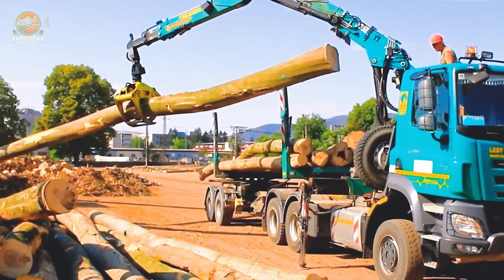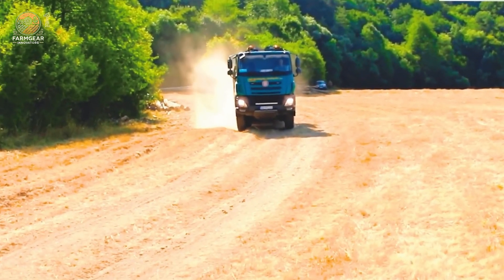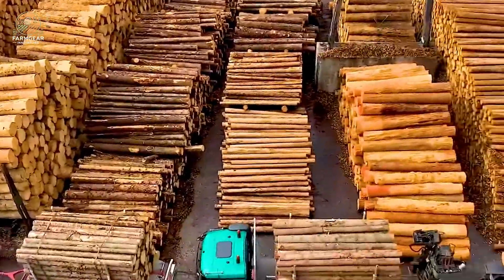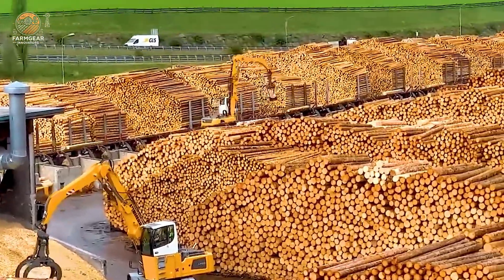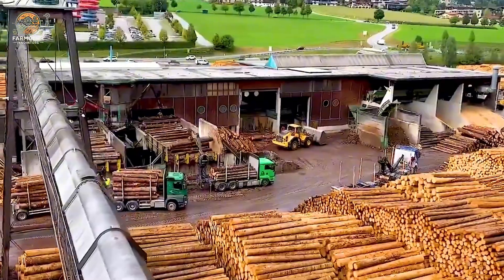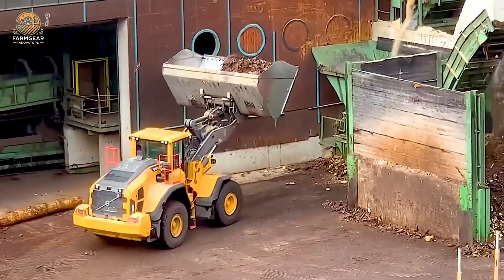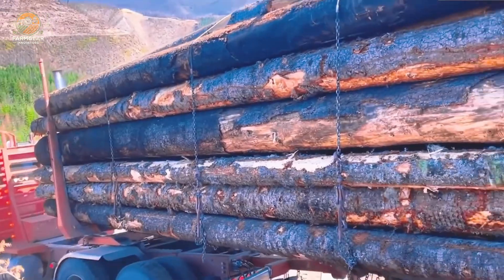Many log truck drivers are young and energetic, but only the smart ones survive. When faced with steep passes, strength alone isn't enough — it takes calculation and ingenuity to navigate these challenges. The smart log truck driver knows that the appearance of a pass doesn't reveal the challenges within. Never be overconfident; calmness and determination are the keys to overcoming any difficulty.